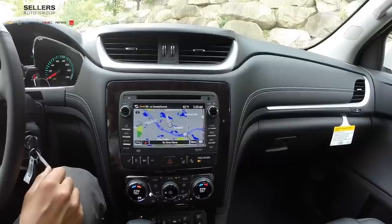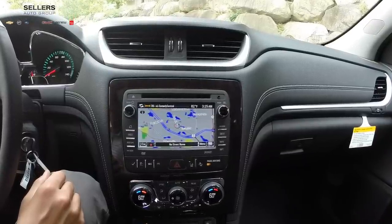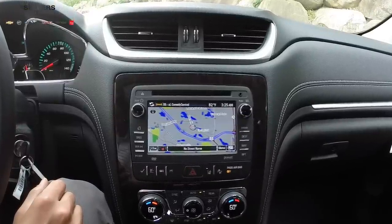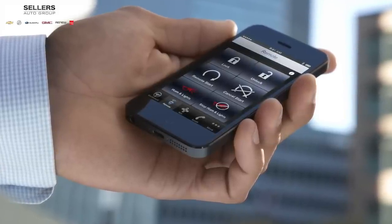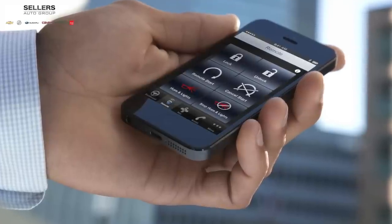There's also an optional navigation system featuring full GPS with 2D and 3D maps, and SiriusXM nav traffic with a 3-month trial. You also get a 3-month trial of SiriusXM satellite radio. RemoteLink is also included and comes standard for 5 years with or without an OnStar subscription, allowing you to lock, unlock, and start your vehicle directly from your smartphone.